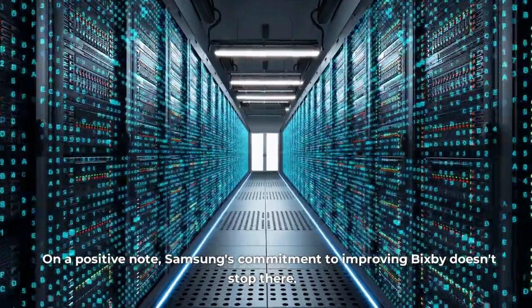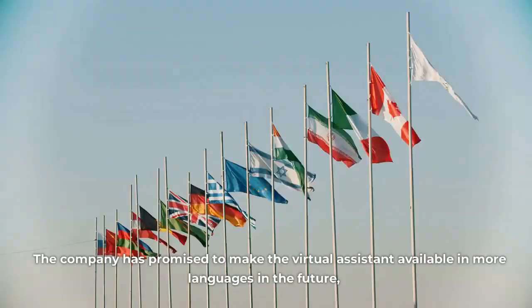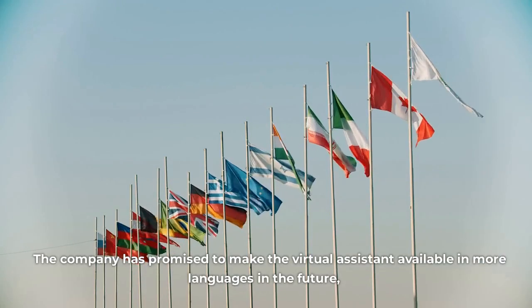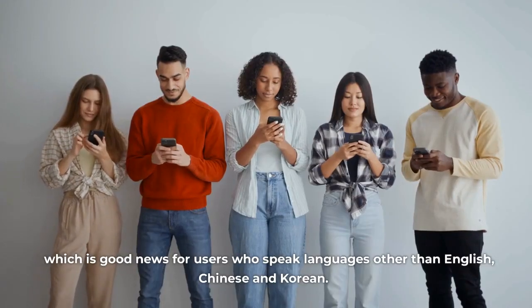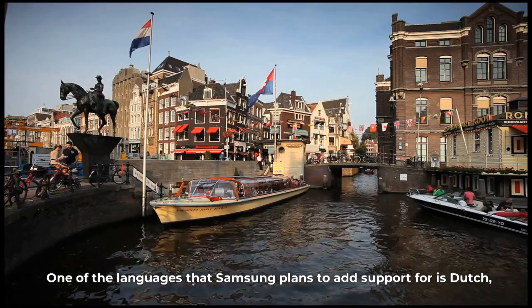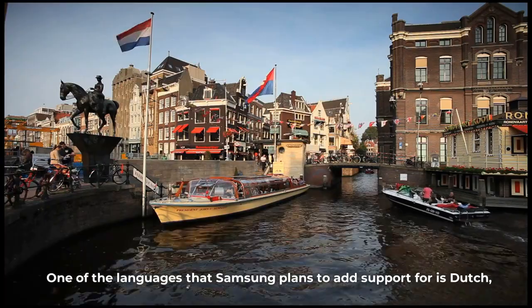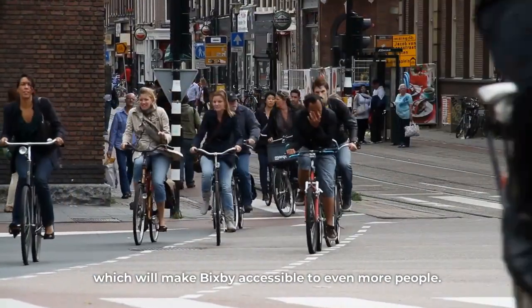On a positive note, Samsung's commitment to improving Bixby doesn't stop there. The company has promised to make the virtual assistant available in more languages in the future, which is good news for users who speak languages other than English, Chinese, and Korean. One of the languages that Samsung plans to add support for is Dutch, which will make Bixby accessible to even more people.